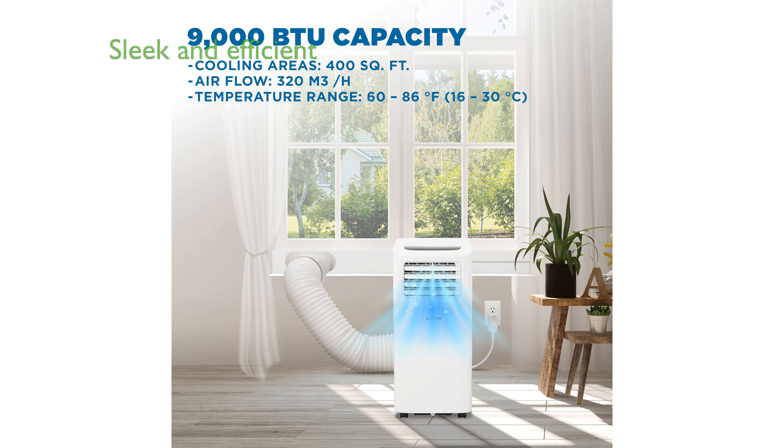With its sleek design and powerful performance, the Ivation 9000 BTU Portable Air Conditioner is an excellent choice for keeping your living space comfortable without taking up too much room.